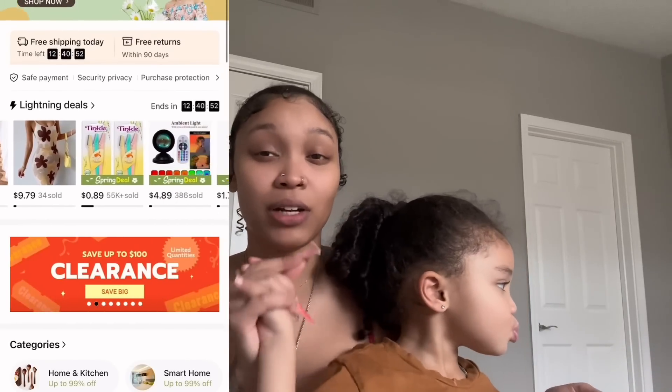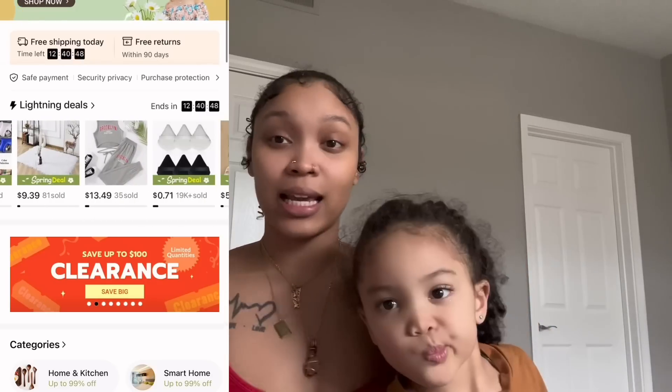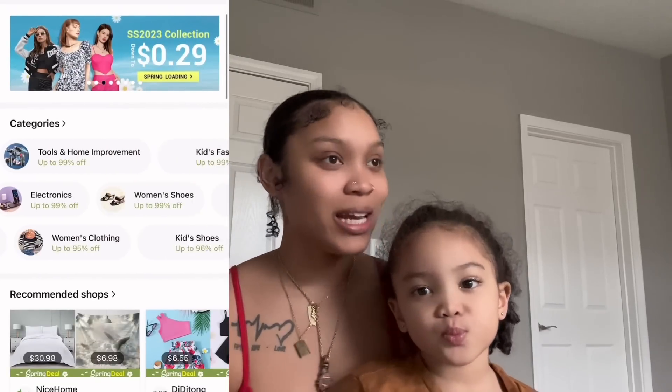Today, as you can tell from the title of this video, I'm going to be doing a Temu haul. My whole purpose of this video is because Temu is trending right now on TikTok and a lot of people were doing Temu hauls, telling whether the quality of their items was worth the money. If you don't know what Temu is, it's a very cheap website where you can get a lot of goodies — it's literally a cheat code.